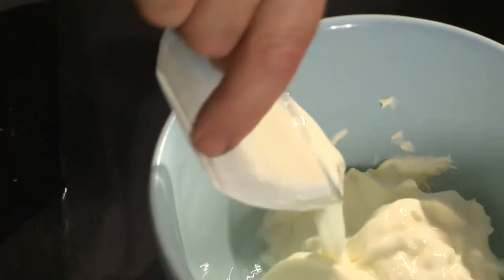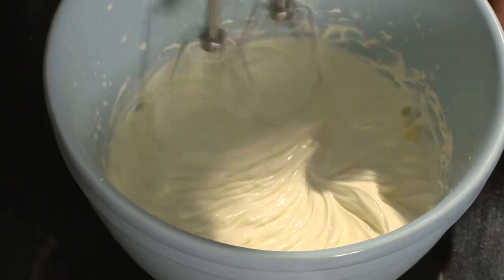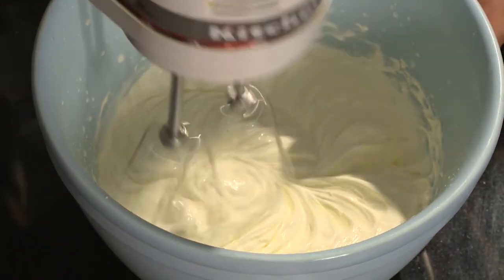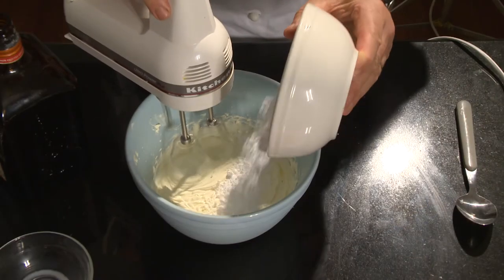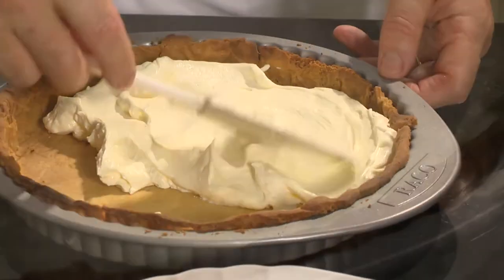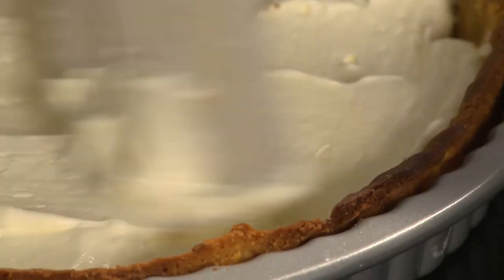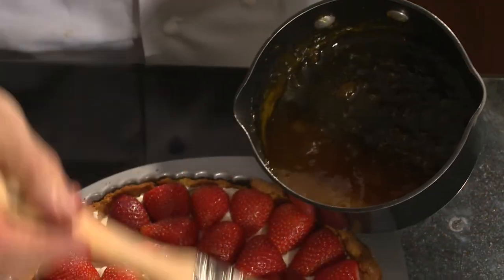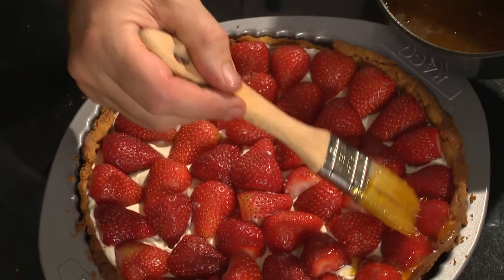I bake it in the oven at 180 degrees for about 20 minutes. I then make a crème chantilly by beating 1 tablespoon of Cointreau, 30 ml of milk and 300 ml of crème fraîche until light, and mix in 2 tablespoons of icing sugar. I carefully spread this chantilly cream over the cool pastry shell and top generously with strawberry halves, then brush the berries lightly with apricot jam.